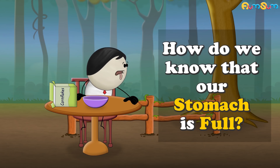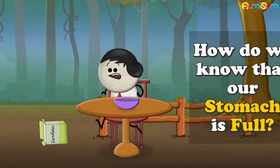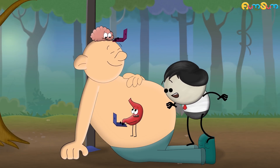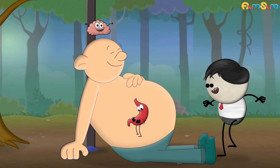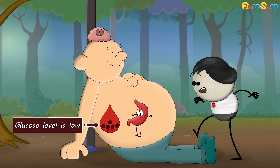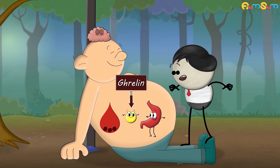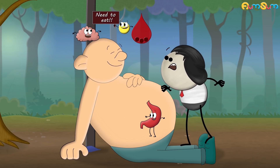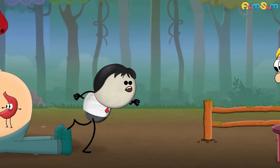How do we know that our stomach is full? Our stomach and brain are constantly communicating with each other with the help of hormones and nerves. When our stomach is empty and the glucose level in our blood is low, the stomach produces a hormone called ghrelin. Ghrelin travels to the brain through blood and informs the brain that we need to eat, and thus we feel hungry.